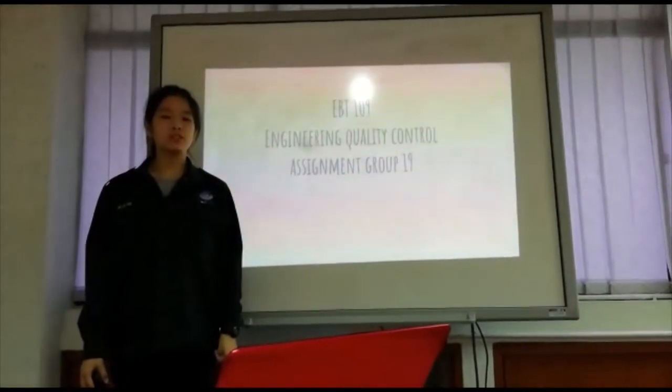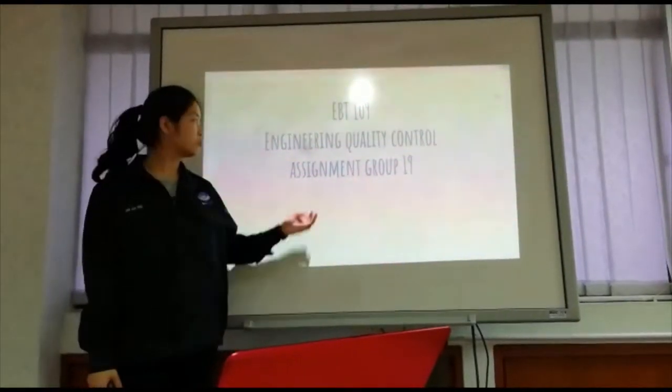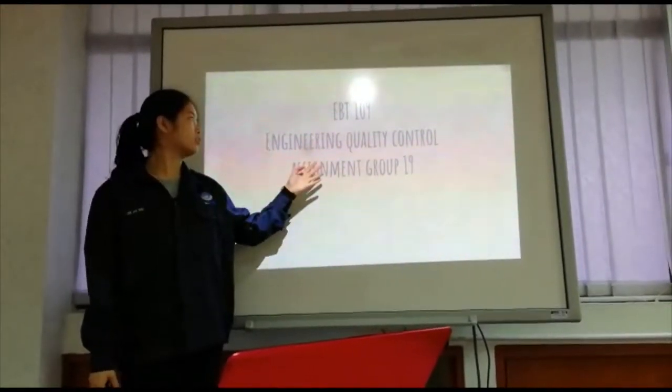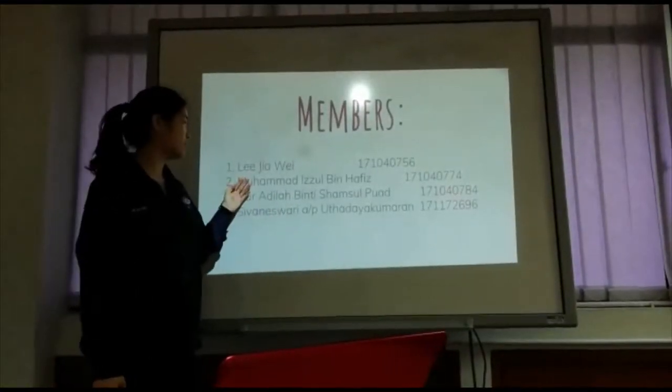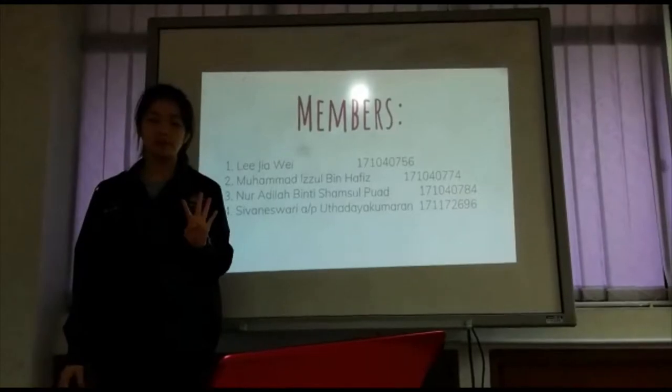Good afternoon. I am here to discuss our assignment, Group 19 for Engineering Quality Control in BT109. These are our members and I am the first one, Lin Jiawek, and we have a total of 4 members.